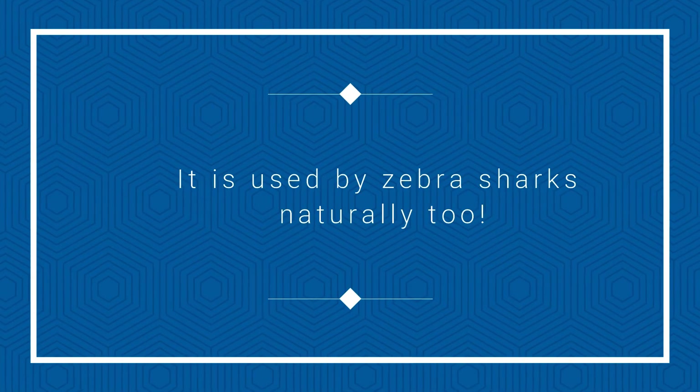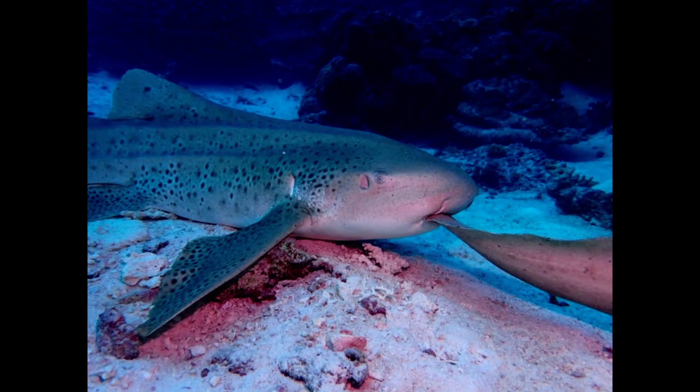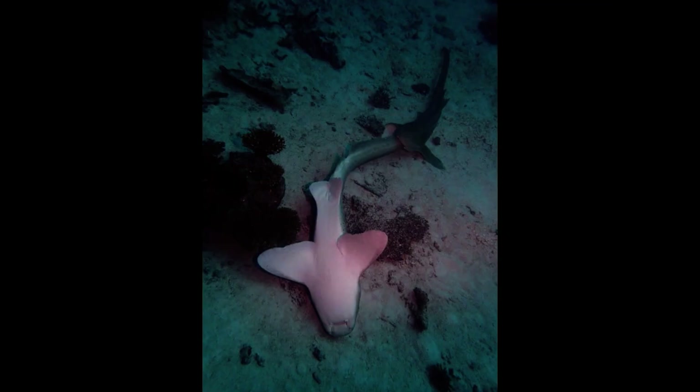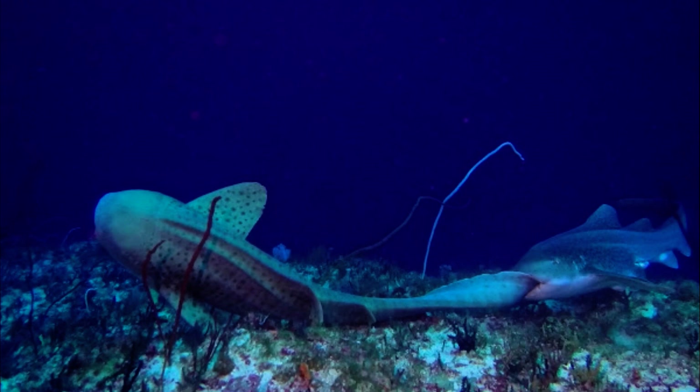The best part, however, is that zebra sharks use this technique on each other. Male zebra sharks have been observed biting the end of the female's tail during courtship and also during mating. This is thought to put the female into a position of submissiveness to allow mating to occur. It's also been suggested that this response may help zebra sharks play dead in an interaction with a predator.